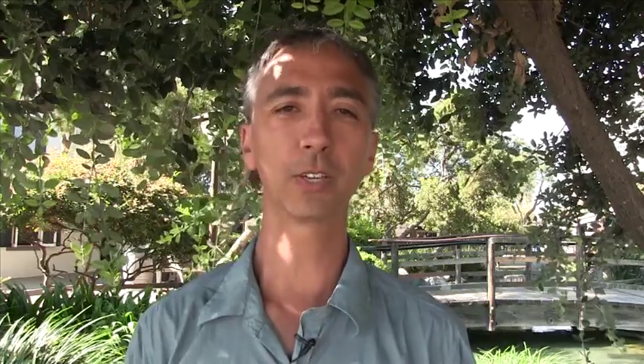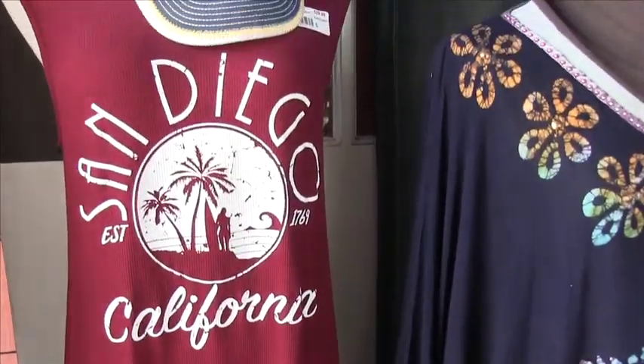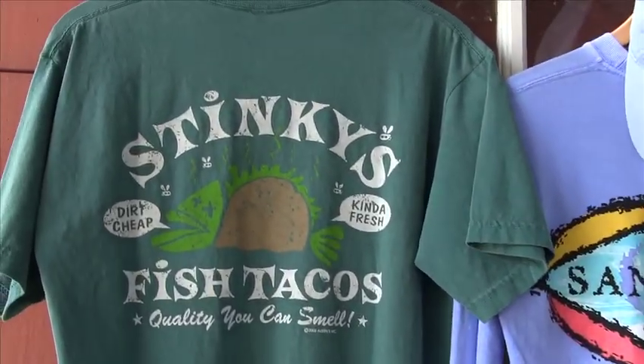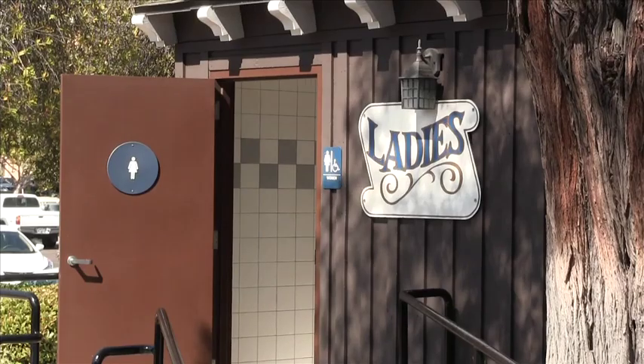When you come to Seaport Village, you don't get trapped with no food. That's a challenge at the Embarcadero, where the Marine Society, the Historical Group, the Star of India, and all those — there's no food. At least there's food here. And there's a critical thing: bathrooms. In all three areas of Seaport Village, there are bathrooms available.